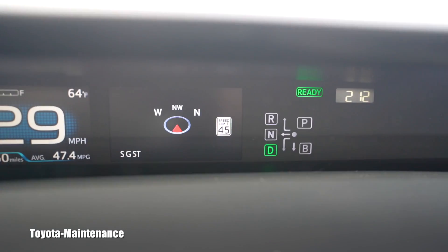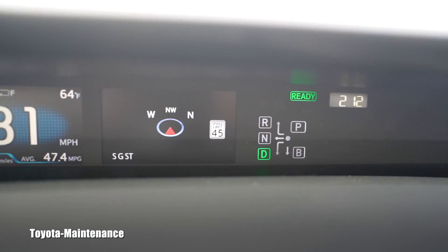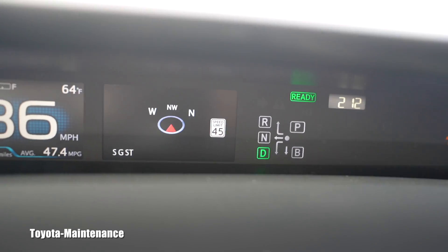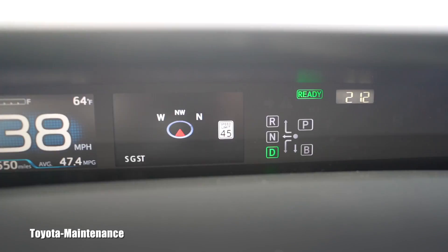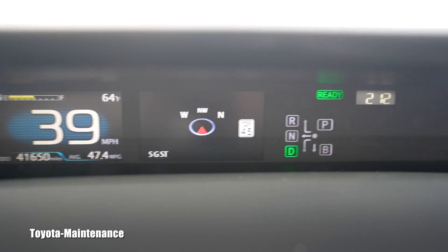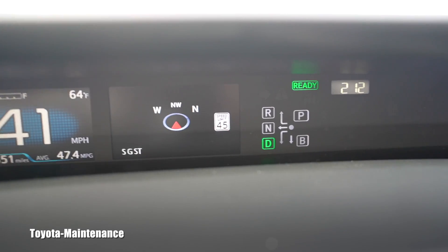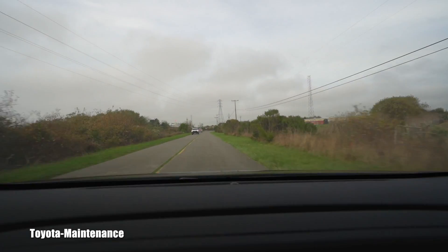I was like, oh my goodness, I never saw this feature on vehicles, on Toyotas. I guess I'm sleeping in my cave and I'm not connected with the outside world enough. So look at it — we are going 45, and right in front of us on the right-hand side there is a sign.